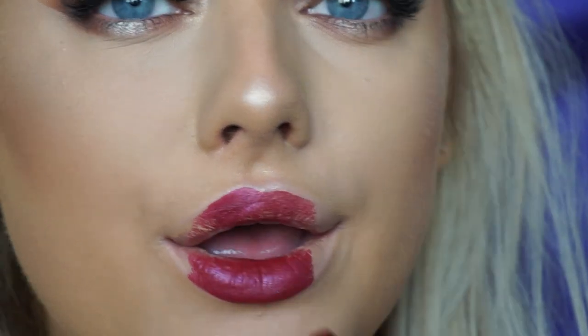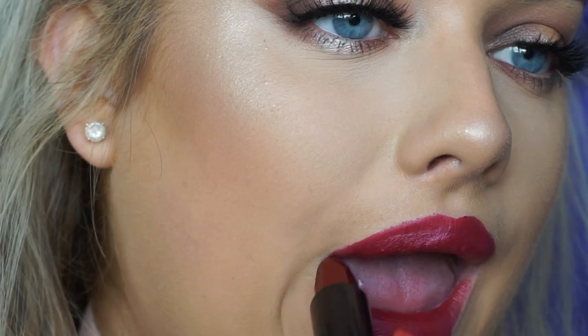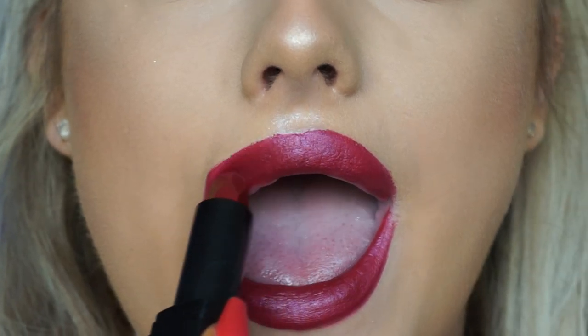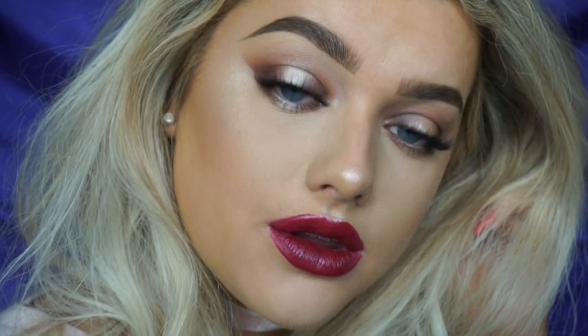To finish off the look, I'm going in with the Lip VIP in the color Scandalous to complete this full look. This is the finished makeup look — I'm so obsessed with how it came out. I really hope you guys enjoyed it. Make sure to check out the Sleek Rockstars collection and all the other products used, linked down below. I'll see you in the next one — bye guys!